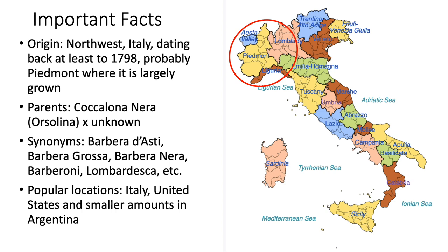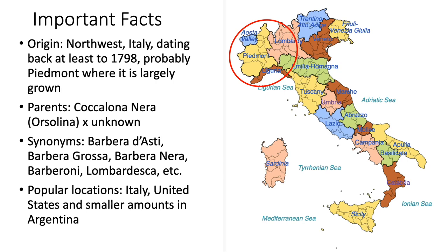There are multiple synonyms for Barbera: Barbera d'Asti, which is a region in Piedmont; Barbera grossa; Barbera nera; Barberoni; Lombardesca, and many others. It's largely grown in Italy, but also to some extent in the United States, particularly in California, and in smaller amounts in Argentina.